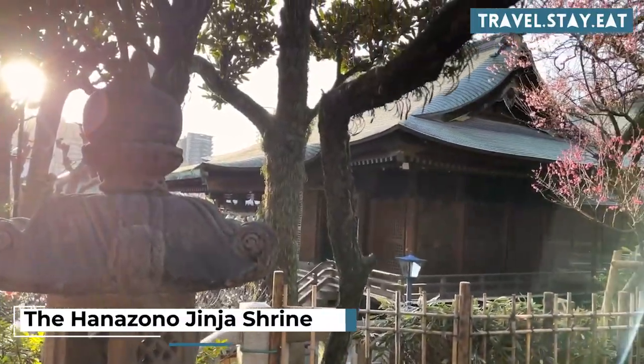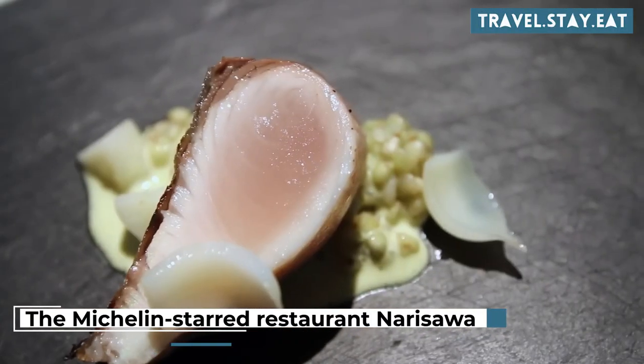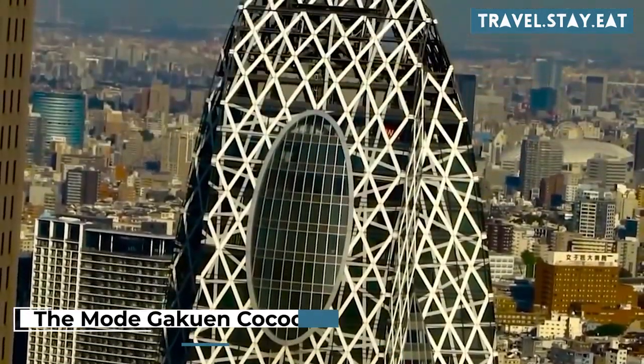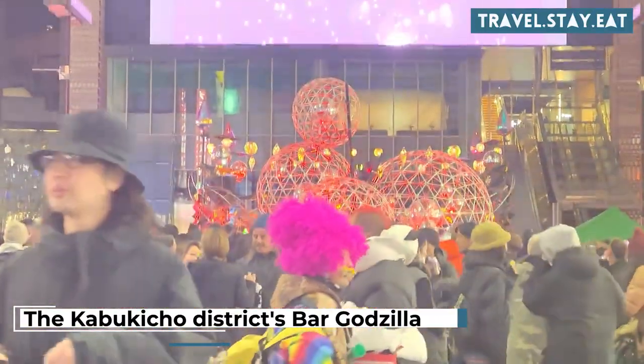Visit the Hanazono Jinja Shrine for a unique cultural experience. Have a meal at the Michelin-starred restaurant Narisawa. Visit the Mode Gakuen Cocoon Tower for its unique architecture. Explore Shinjuku East Side Square for shopping and dining. Have a drink at the Kabukicho District's Bar Godzilla.